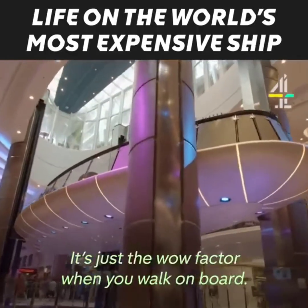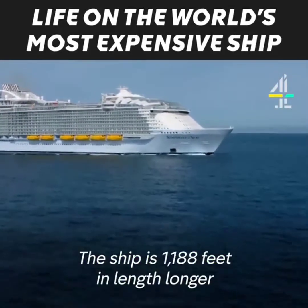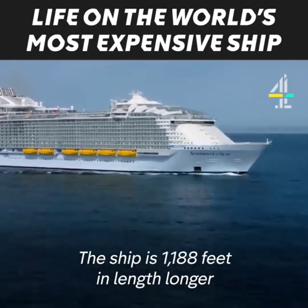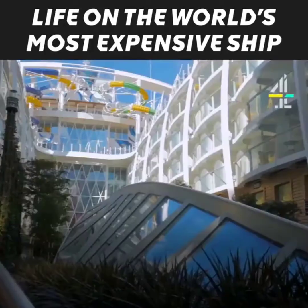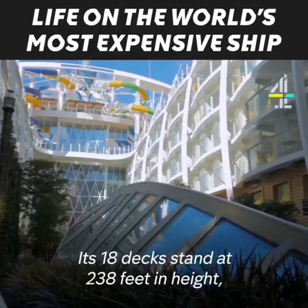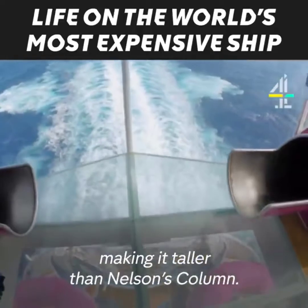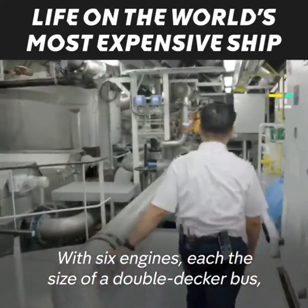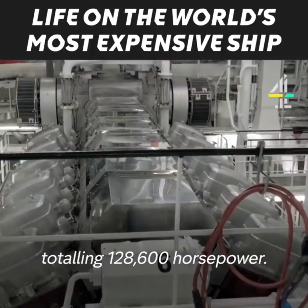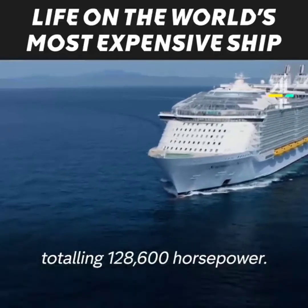It's just a wow factor when you walk on board, second to none. The ship is 1,188 feet in length, longer than the Shard on its side. Its 18 decks stand at 238 feet in height, making it taller than Nelson's Column, with six engines each the size of a double-decker bus, totalling 128,600 horsepower.